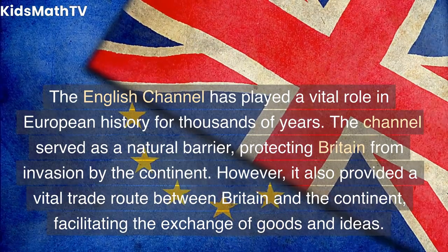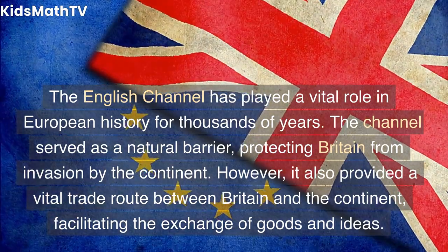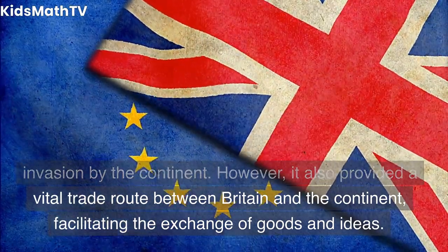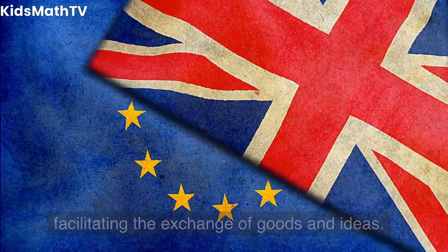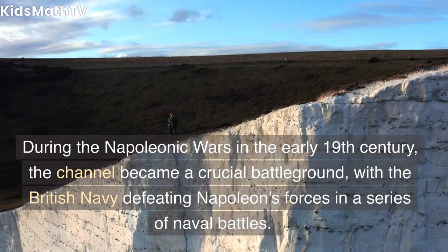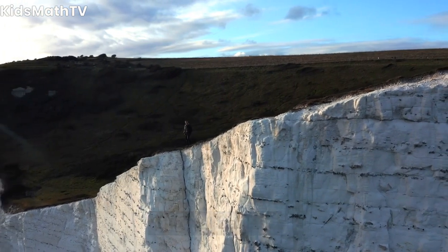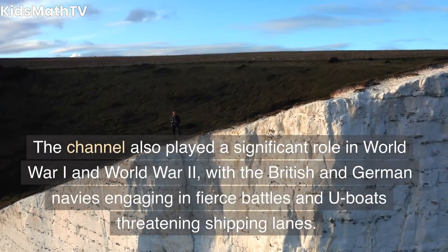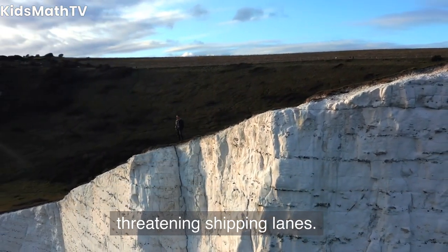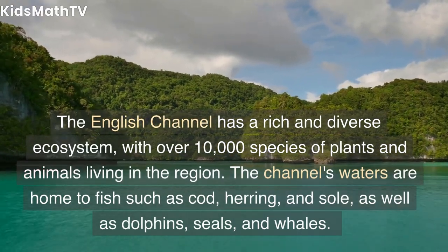The English Channel has played a vital role in European history for thousands of years. The channel served as a natural barrier protecting Britain from invasion by the continent, but it also provided a vital trade route, facilitating the exchange of goods and ideas. During the Napoleonic Wars in the early 19th century, the channel became a crucial battleground, with the British Navy defeating Napoleon's forces in a series of naval battles. The channel also played a significant role in World War One and World War Two, with the British and German navies engaging in fierce battles and U-boats threatening shipping lanes.